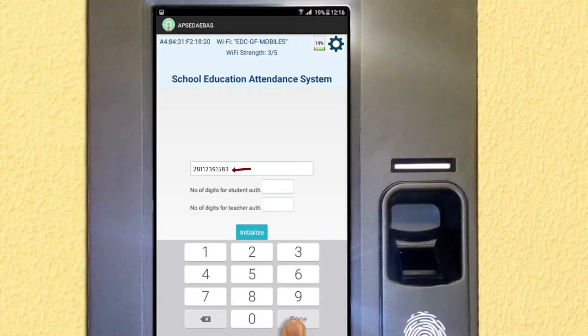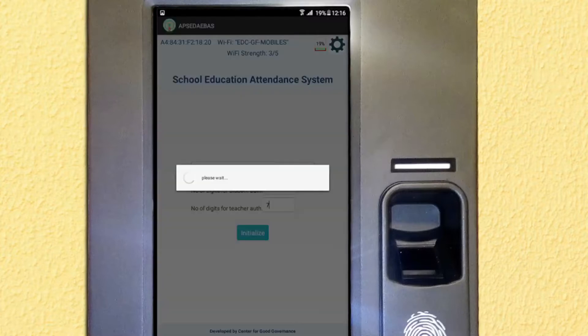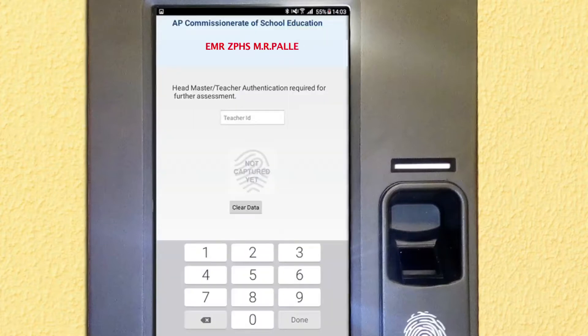To initialize the device, first key in the 11-digit UDISE code — this is your school code. To identify a student, key in number 4; to identify a teacher, key in number 7. Then click Initialize. The screen will show the option to authenticate the teacher of the same school by providing their 7-digit ID.